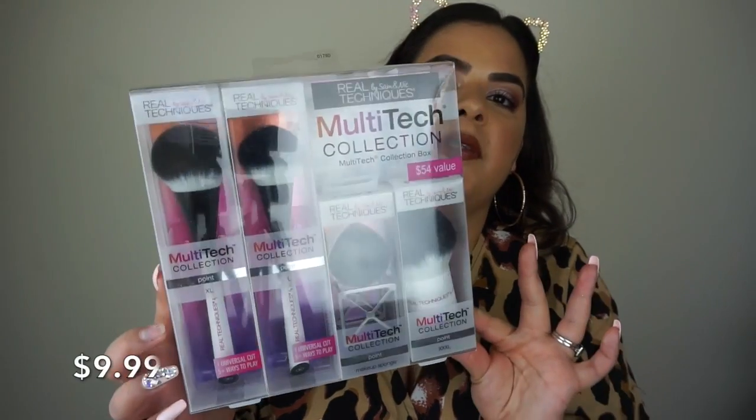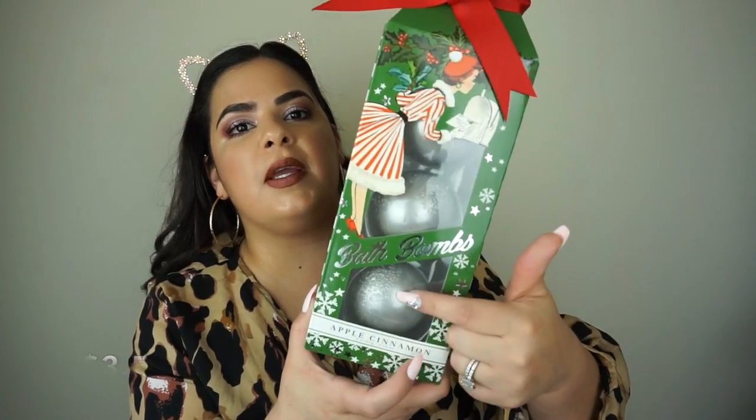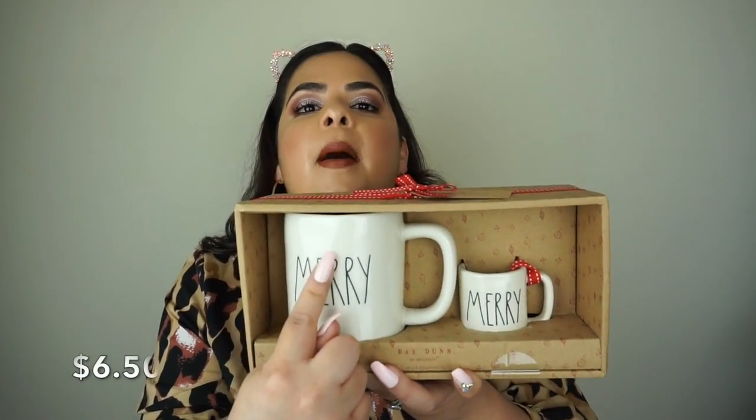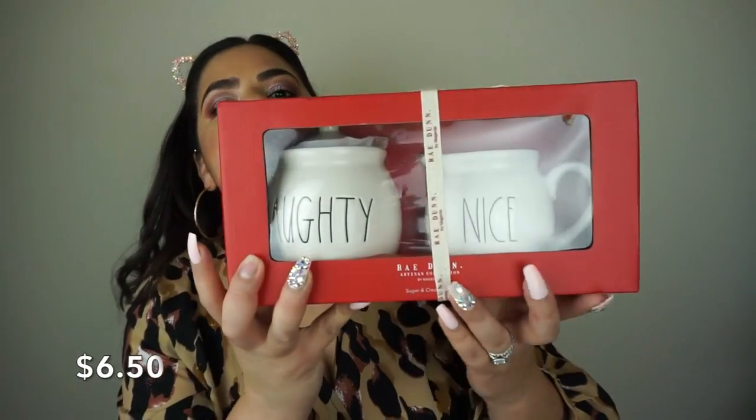I found some more sheet masks — the charcoal one was half off because of the Christmas packaging. I also found the Real Techniques multi-tech collection — so perfect as a gift for next year. They had awesome bath bombs with beautiful packaging — a girl looking very Christmassy and girly — bringing a set of three apple cinnamon bath bombs. I couldn't believe I found Rae Dunn pieces without them being sold out. I found a set that says 'Merry' with a big mug and an ornament mug you can also use as an espresso cup, and a sugar and creamer set that says 'naughty or nice.'